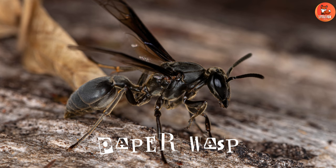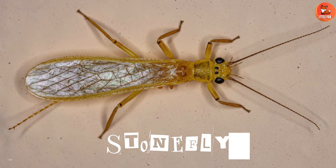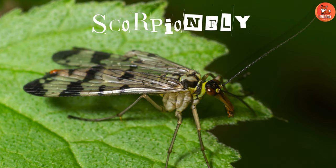Number 54: Paper Wasp. Number 55: Ichneumon Wasp. Number 56: Stone Fly.